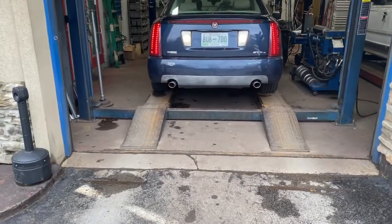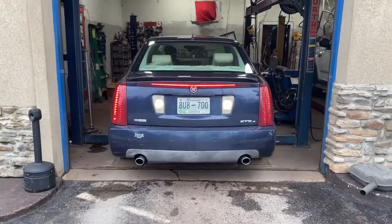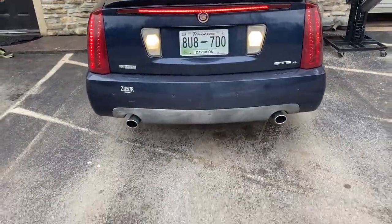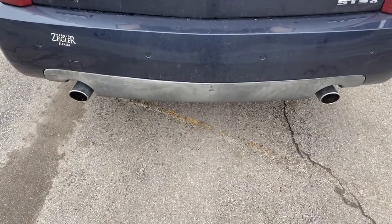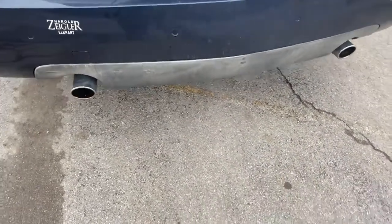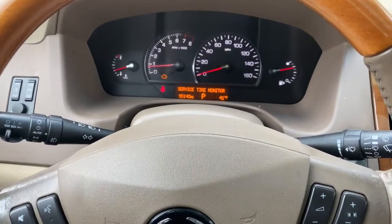You can get it louder if you want to take that resonator off next. Let you guys hear it on the inside — inside this Cadillac, just done a muffler delete on it.